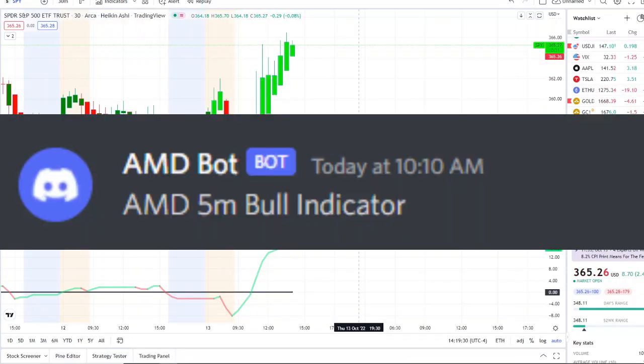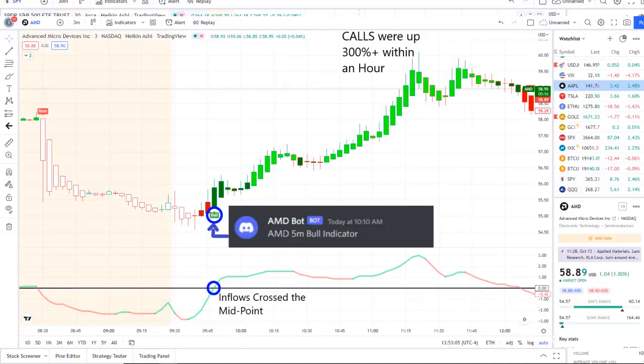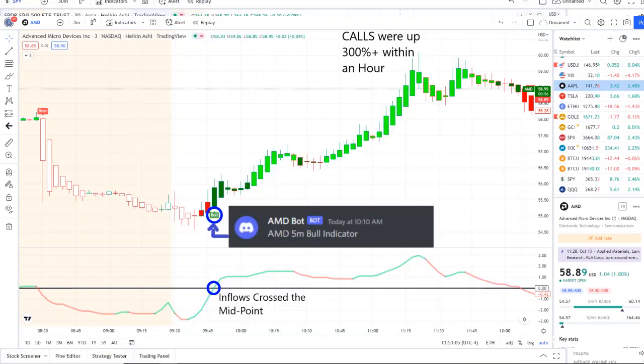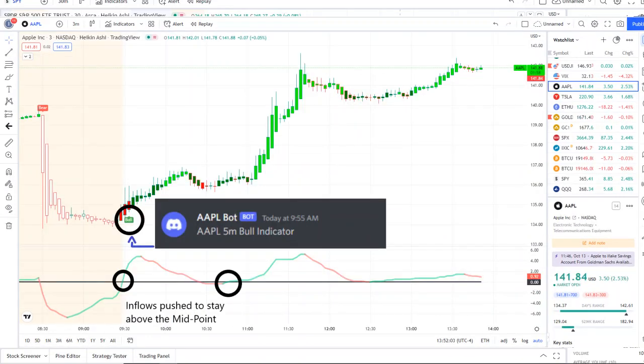The home run of the day came from our AMD bot — it sent out a bull indicator since 10:10 a.m., and from that moment forward inflows picked up. There was a full transition on 42 Vision, as you can see in the chart, and as the inflows crossed the midpoint with full strength, call options went up 300-plus within an hour. As you can see here popping up on screen, this is one of the members in the chat sharing their home run opportunity with AMD. There were others as well — Tesla and Apple all presented opportunities.